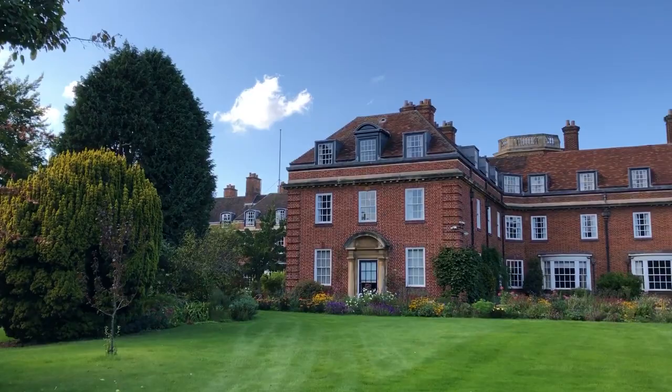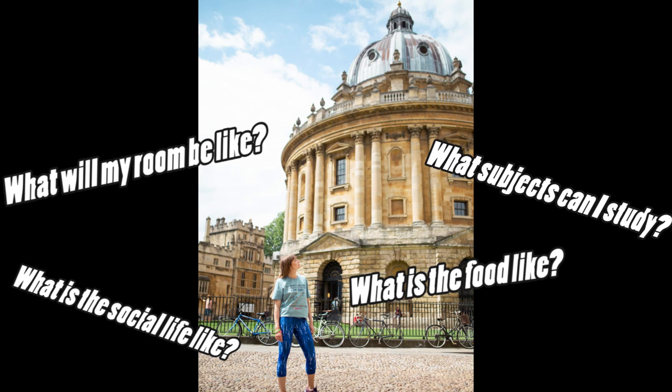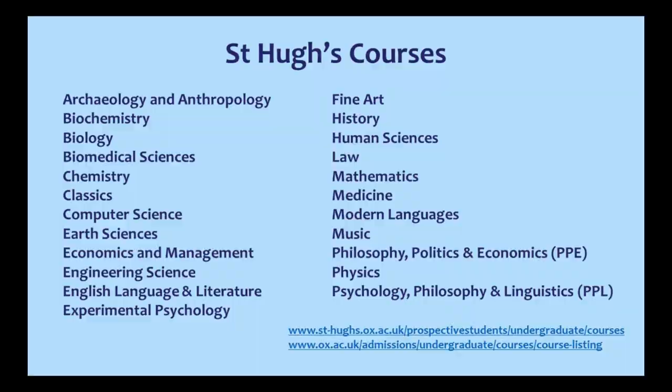Hi, my name is Lena and I'm the Outreach Officer at St Hugh's College, one of the largest constituent colleges of the University of Oxford. Here are some key questions that I'm usually asked by prospective applicants that this video will answer. We take around 120 undergraduates each year across 23 subjects and we accept students for most courses offered in the university.